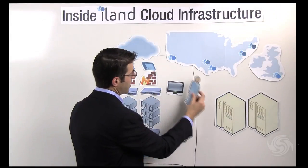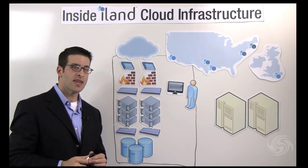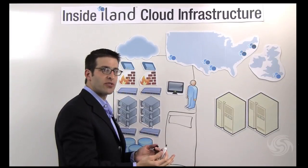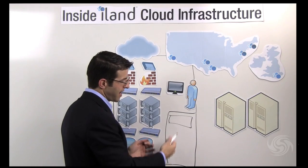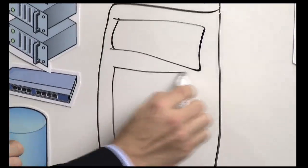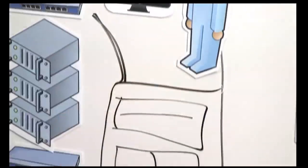We also have 24 by 7 security and operations in each one of our facilities. What sets us apart from most cloud infrastructure providers is we have a rich background in co-location. We also provide co-location space in each one of these cloud infrastructure centers. This allows our customers to co-locate physical infrastructure and tie it into their cloud environment, whether that's a managed cloud by iLand or a private cloud solution. There's always an element that includes physical infrastructure — whether network devices or legacy infrastructure — and you have the ability to tie those into the virtual environment.